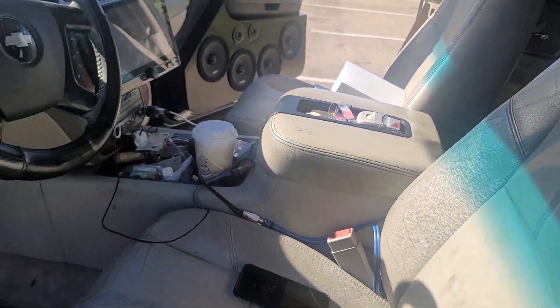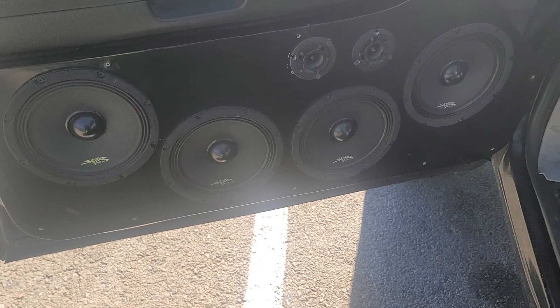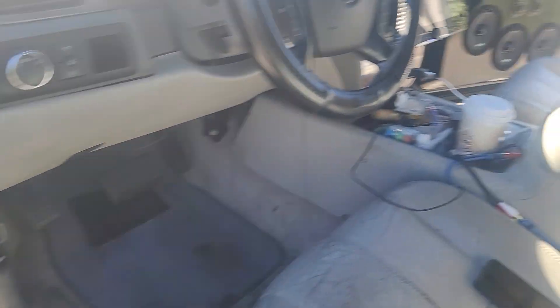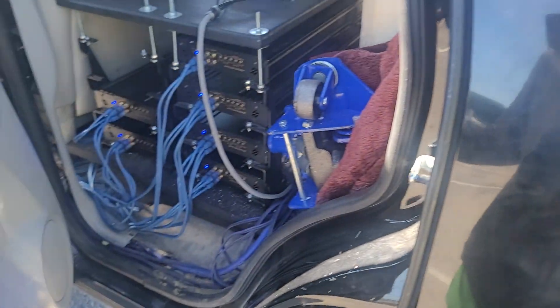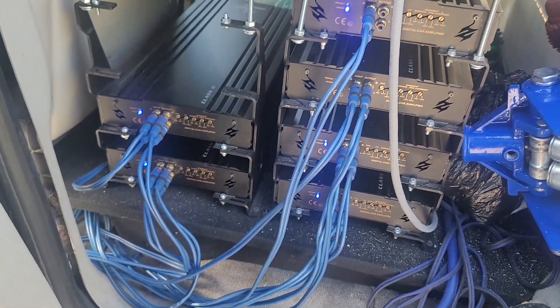I've got a 135 amp hour lithium Honda inside cells battery that I built myself. I'll get you guys a better look at that. Got eight Skar Audio MPX Neo eights, and for Sundown Audio BTR-1 super tweeters — four and two per door. These door panels weren't done by myself but I did all the install. I put the whole system together.